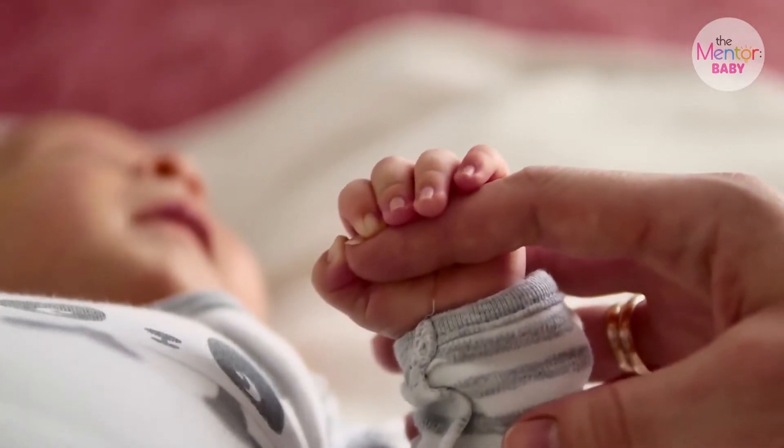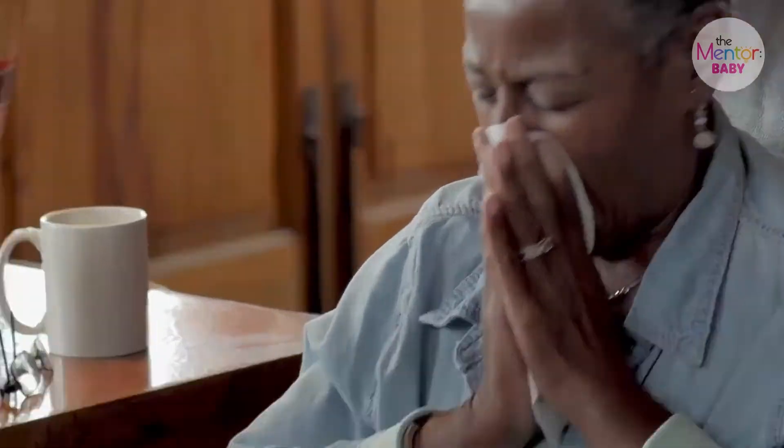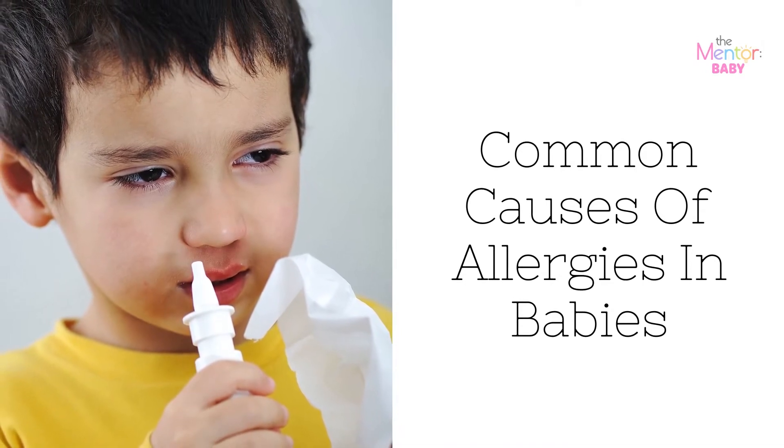In your baby's first year, it is not common for them to have allergies. However, that said, allergy symptoms can begin at any age. Here is our gathered list of the common causes of allergies in babies.